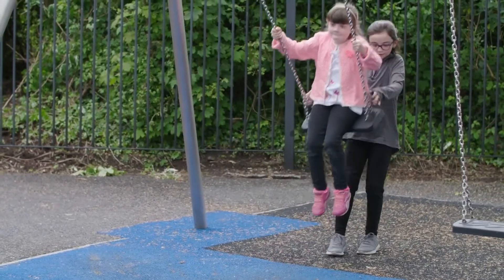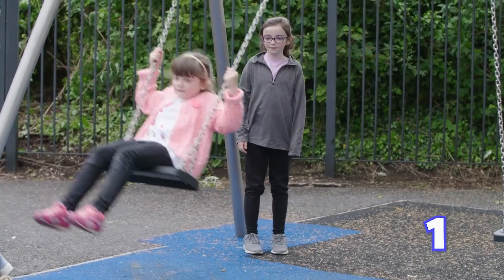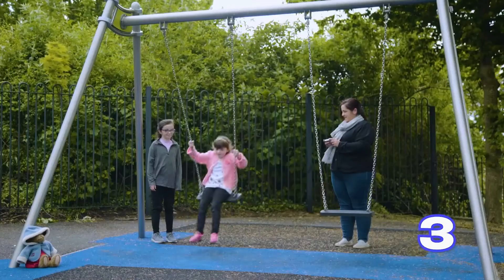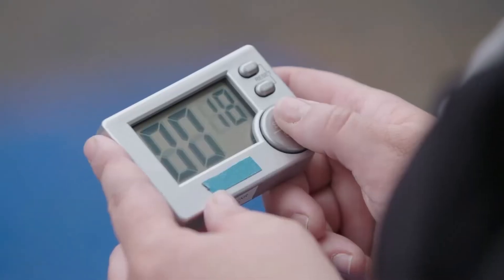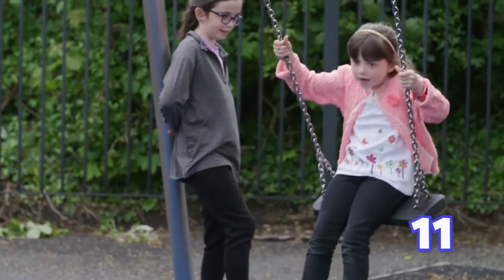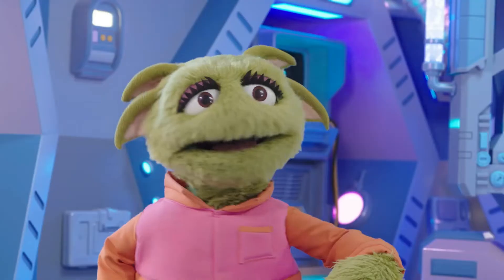Molly's going first. For this experiment, it's important that they don't get a push at the start, or while they're swinging. So let's see how many swings Molly does in 30 seconds. 12 swings — Molly did 12 swings!